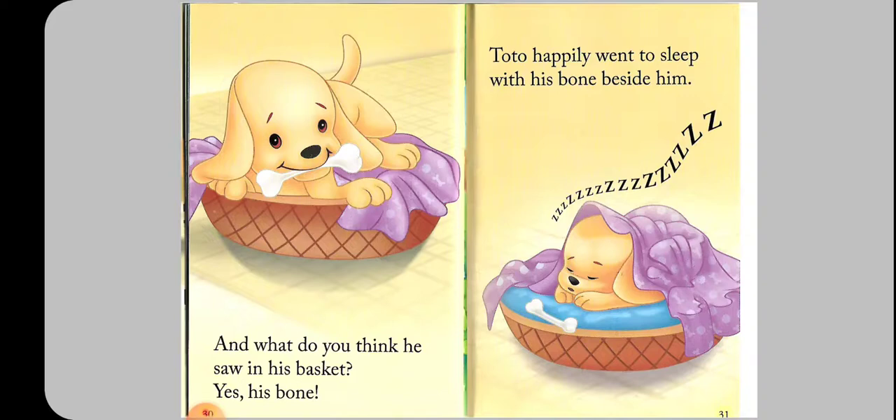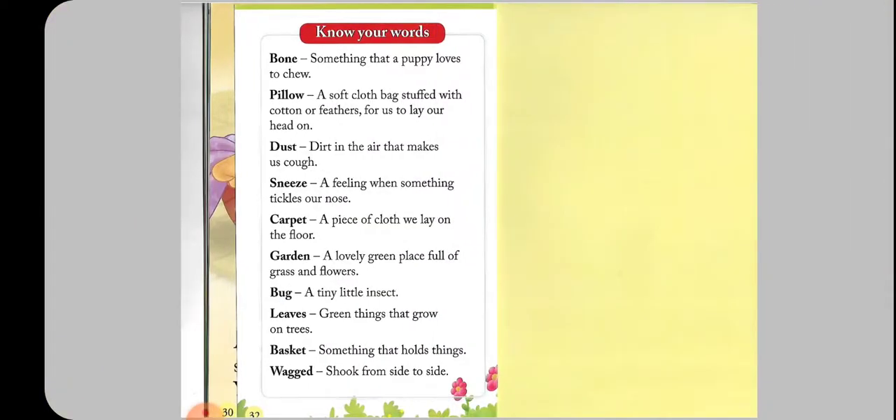And what do you think he saw in his basket? Yes — his bone! Tutu happily went to sleep with his bone beside him.